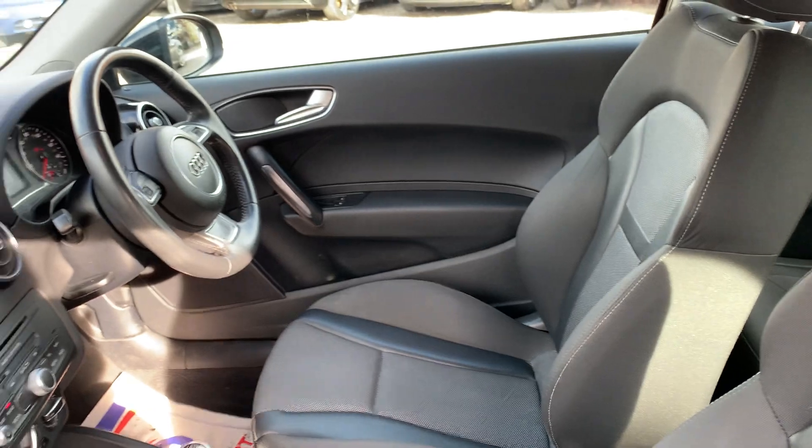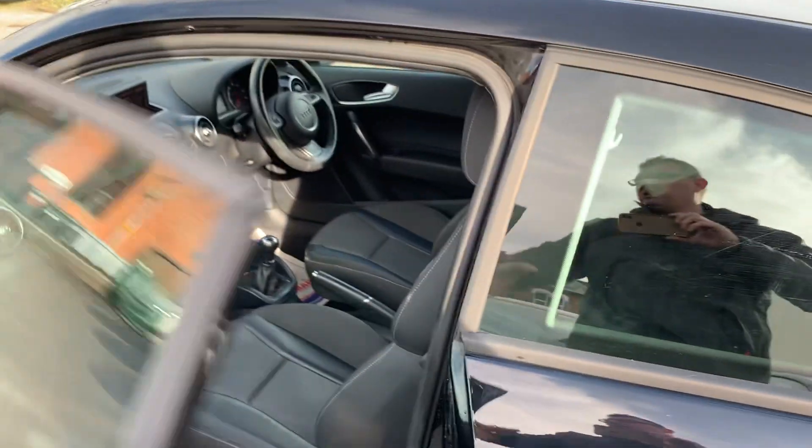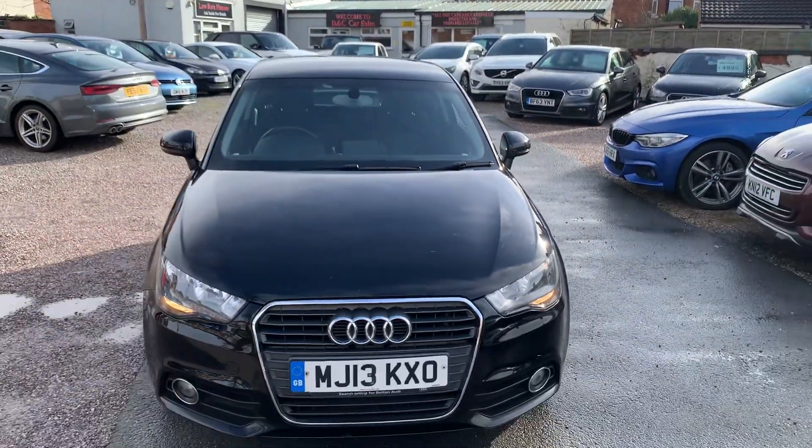Our cars are available on finance, T's and C's apply. We're based in Crewe in Cheshire, just around the corner from a train station or a 10 minute drive off the motorway. Any questions about this one, just give me a ring.